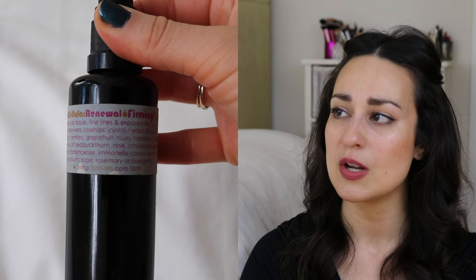The Living Libations Cellular Renewal Affirming Fluid was given to me by my friend Elizabeth last summer when I was visiting her. I've been using it over the course of the year. It was fine but I wouldn't buy it for myself — I have conflicted feelings on Living Libations, which I might address in a future Q&A. I've been thinking about doing a Q&A on my channel; I get a lot of repeat questions and it might be nice to tackle them in a video. Let me know if you're interested and I'll put out a call for questions.